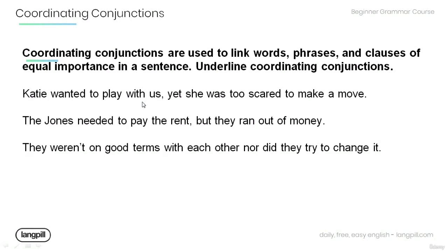Now, read the following sentences and underline the coordinating conjunctions. 'Katie wanted to play with us, yet she was too scared to make a move.' 'The Johns needed to pay the rent, but they ran out of money.' 'They weren't on good terms with each other, nor did they try to change it.'